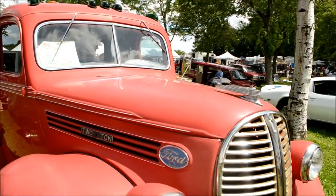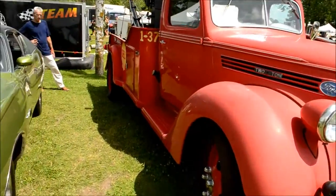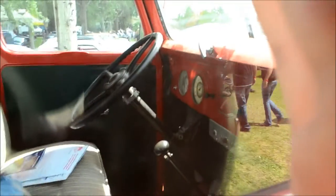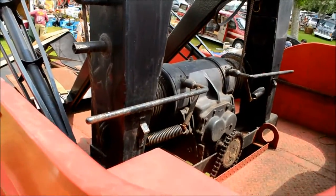I have to wonder if it's got a flathead in it — it could be a big six-cylinder too, you know. Look at the correct pattern on the seat. Look at that winch, man. Is that amazing or what?